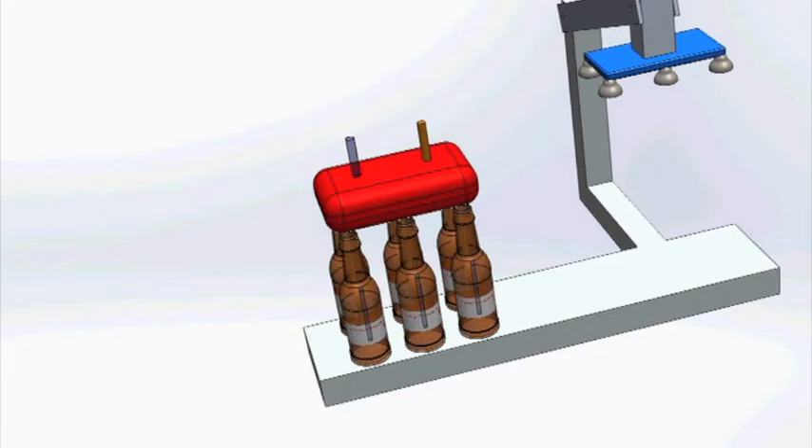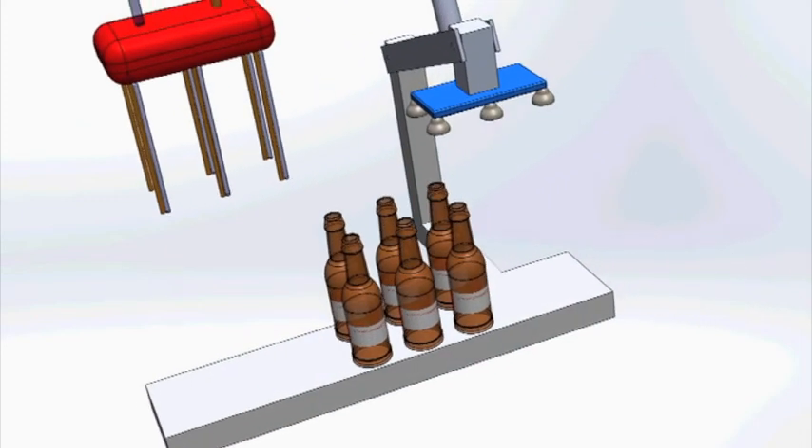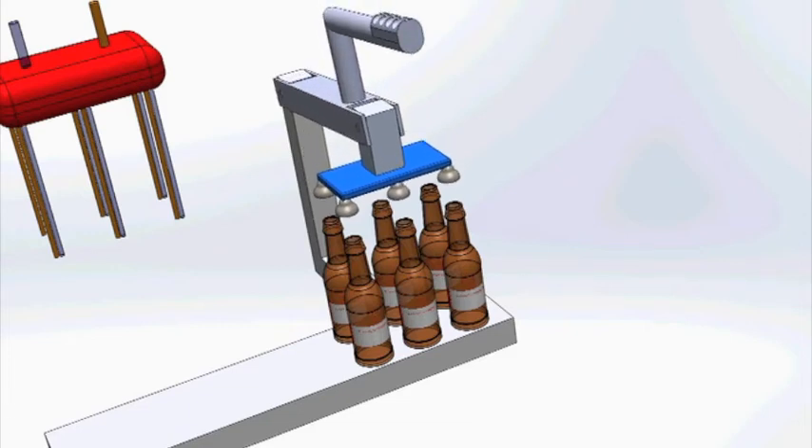Then the operator will raise the filling station and the bottles will transition to the capping station. The operator will then use a lever system to cap the six bottles.